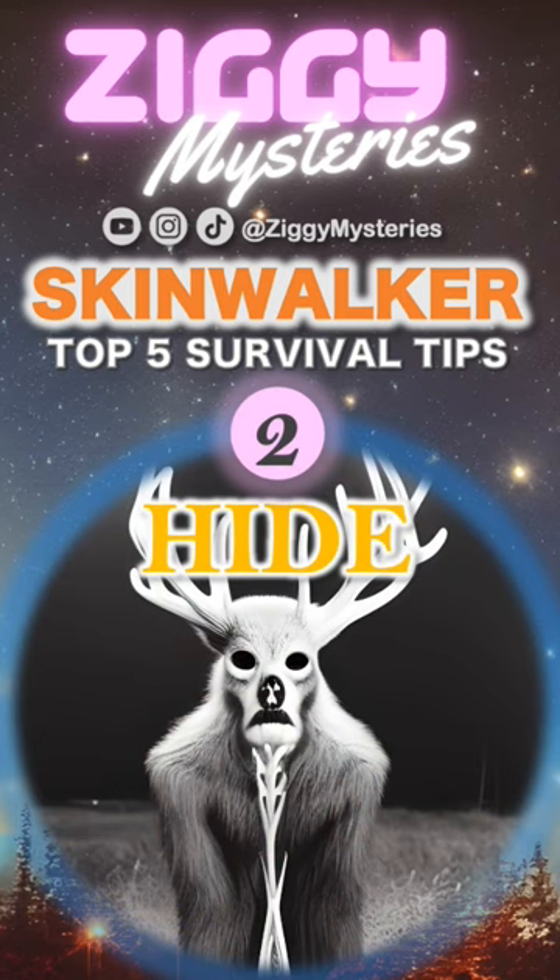2. Hide. If you can't run, find a place to hide where the skinwalker won't be able to find you. A dark closet or under a bed are good places to start.